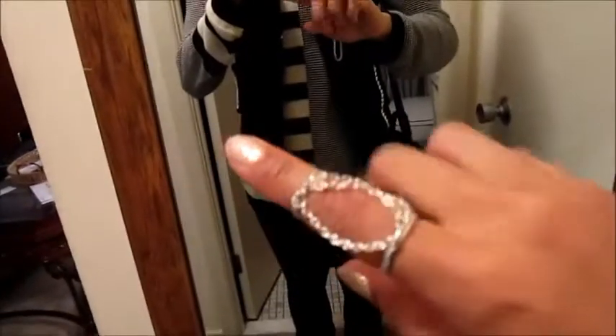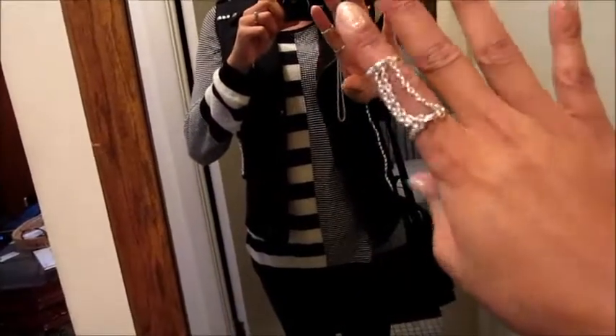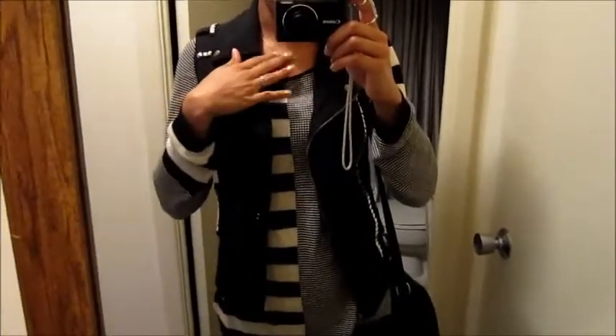And then for jewelry, I'm wearing this really cool ring that has chains on it that I made. And then just a small Leah Sophia bar necklace, and these little studs from my last thrift haul video.